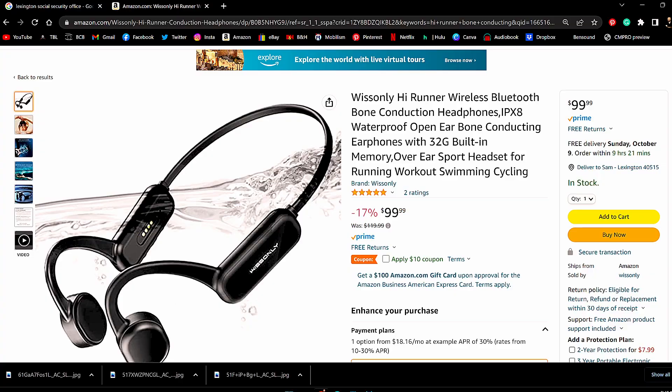Before we get to the cons, let's talk price. The Hi Runner Bluetooth bone conducting headphones are $99 — so under $100. They're available through Amazon and the Wissonly website; I'll have links to both down below.